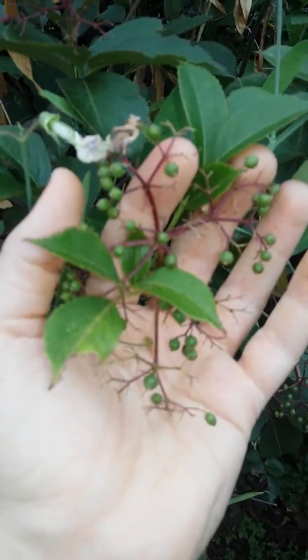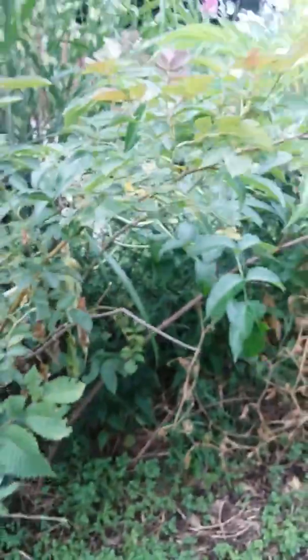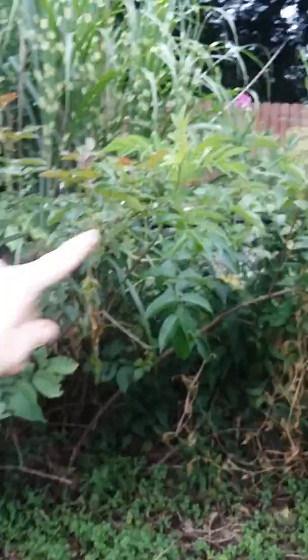Over here we have elderberries and the zebra grass has gotten pretty tall behind. There's the elderberries. The rose is done — that's one of the Floribunda red rose stems.